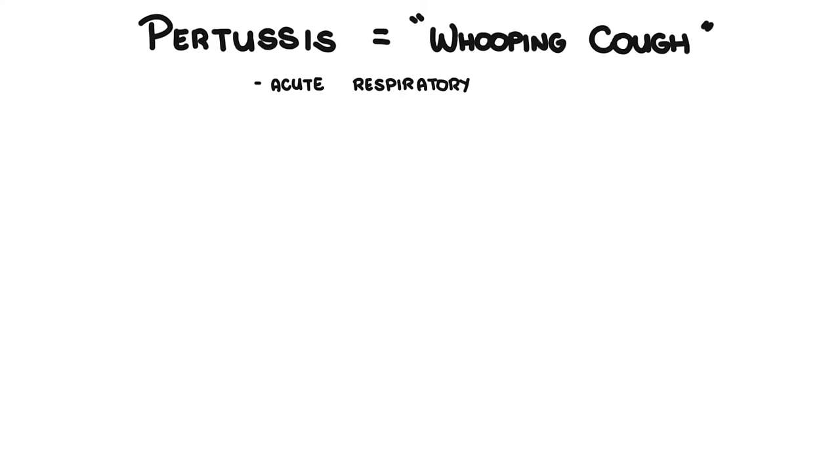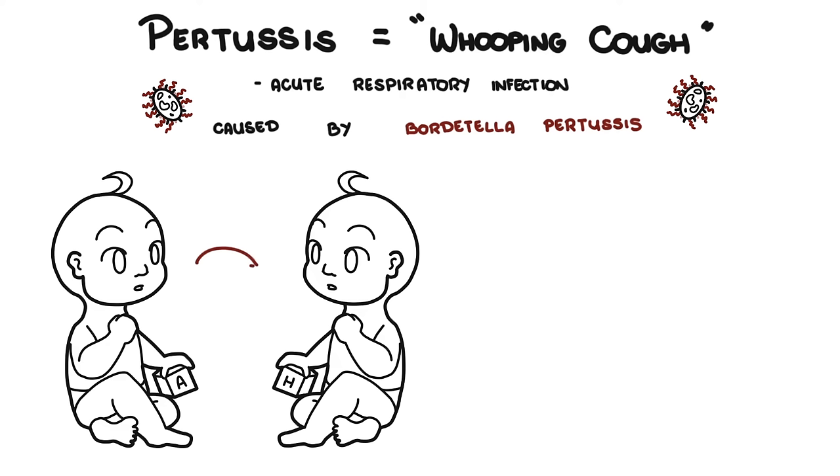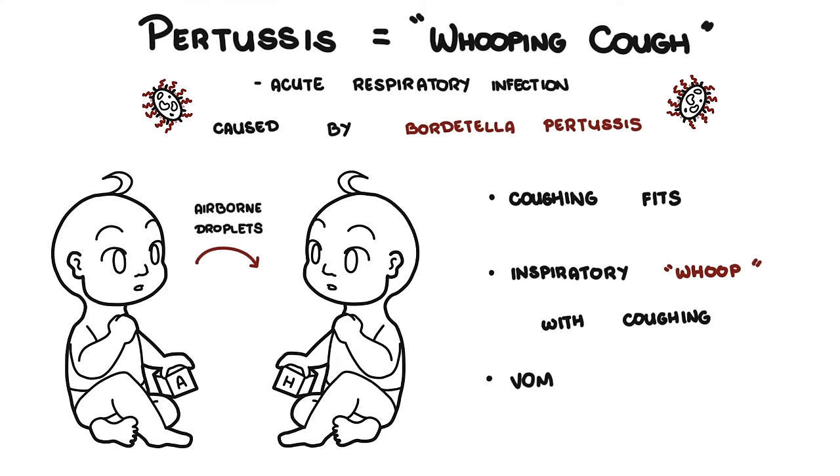Pertussis, also known as whooping cough, is a highly contagious acute respiratory infection caused by the bacterium Bordetella pertussis. The disease is usually transmitted through airborne droplets and most commonly occurs in children. The classic clinical symptoms of pertussis are coughing fits, inspiratory whoops, with coughing and maybe some vomiting after the cough.